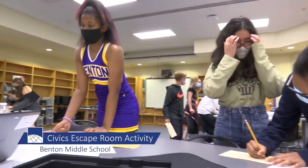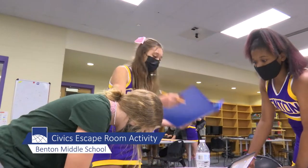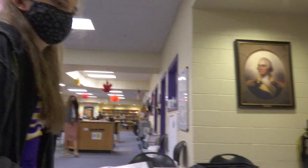The library here at Benton is actually very active. We have students in here all day long, but we enjoy having them come in because it's a good way to incorporate what they're learning in their classrooms and put it into a real life setting that incorporates research, library skills, and just provides a different environment.